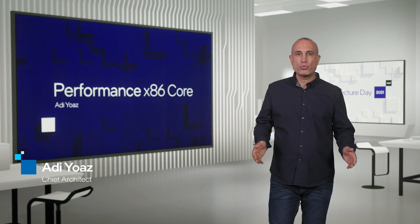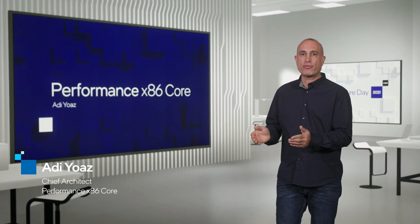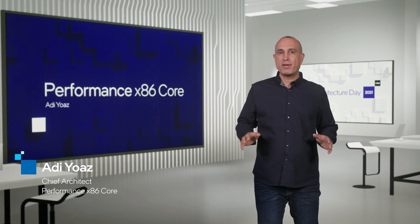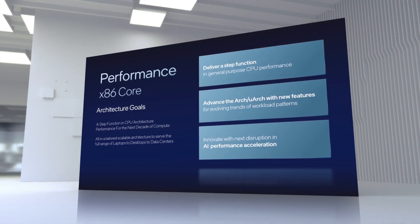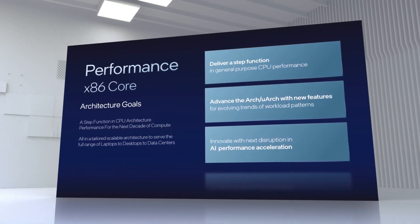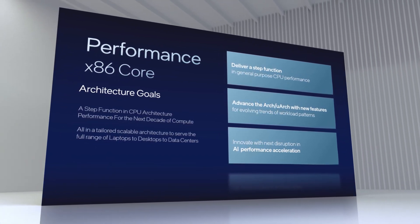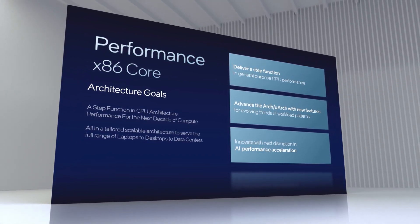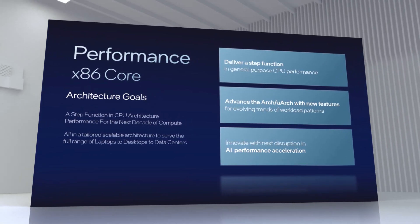I'm really excited for this opportunity to make the first public introduction of the new performance core architecture, previously codenamed GoldenCove. When we started this journey we did so with an ambitious goal — not only to deliver the highest performing CPU core Intel has ever built, but also to deliver a step function in CPU architecture performance that will drive the next decade of compute.